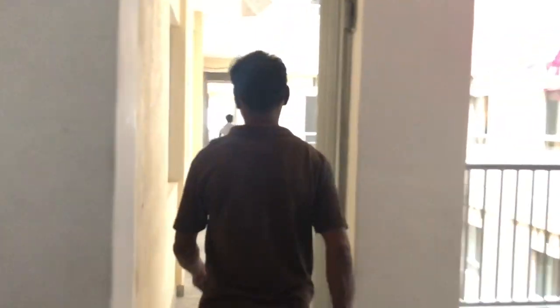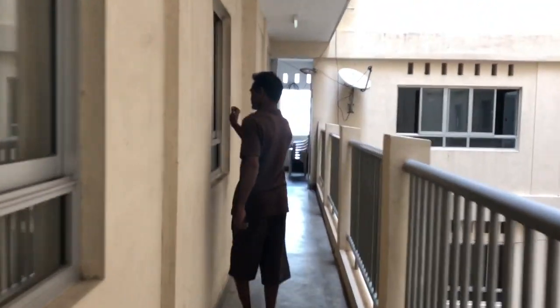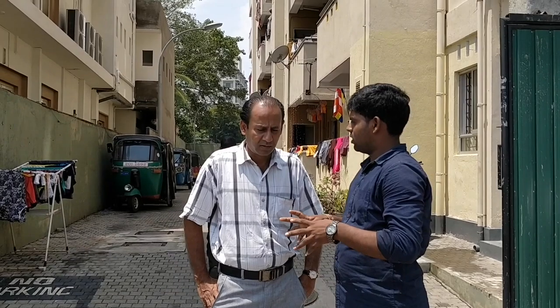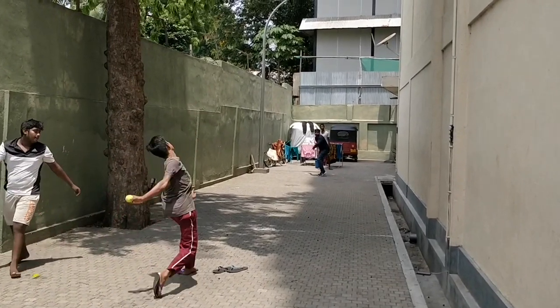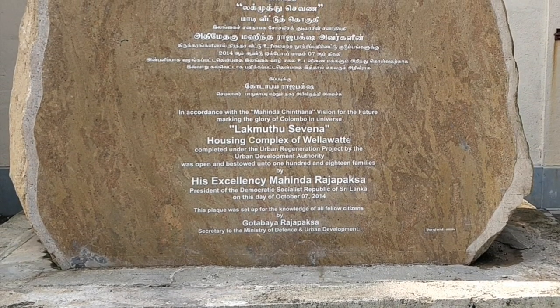Unity among an ethnically and religiously diverse group of residents is seen as an asset. Many residents depend on each other for social and financial support through both personal relationships and community associations such as savings groups, building upon their long history of collective community organization. The experiences of preserving the community's social networks and the way in which they are managing their living conditions make Mayura Place a unique example that can be learned from in achieving people-centered housing development.